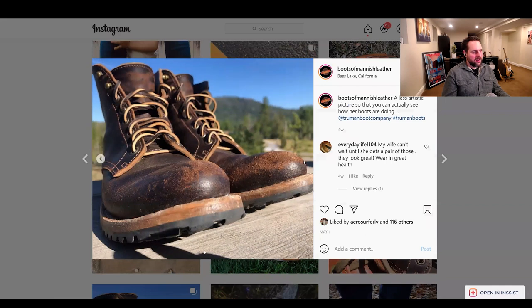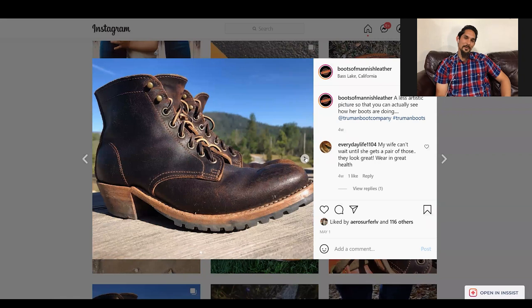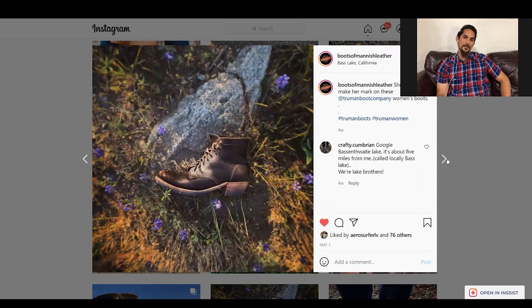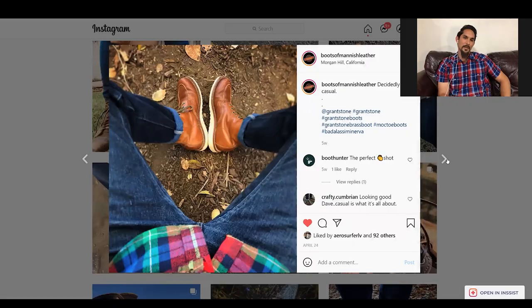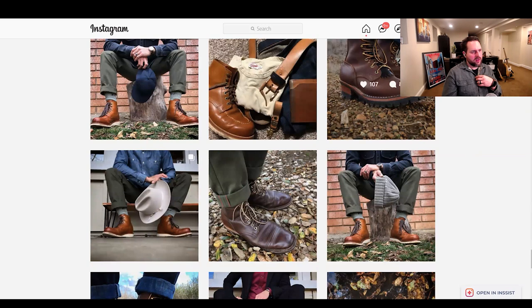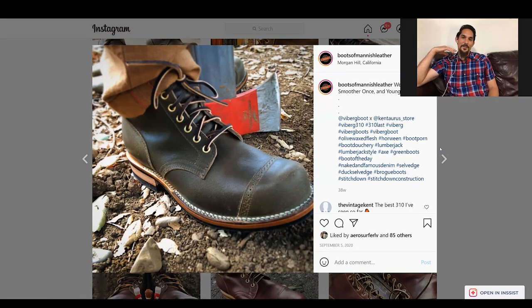I always check the aerial view because that's what you see as the wearer — who cares how they look on Instagram if they look like crap when you're wearing them. This is the toe spring look from Truman. My wife's boots aren't intentionally super sprung but I think as you wear them they get sprung a little bit. Have you worn anything with toe spring like that? I used to have Viberg 310s, which are awesome — and I might own some more someday.